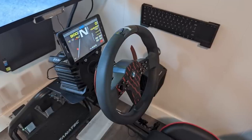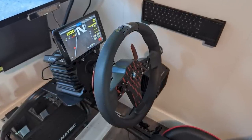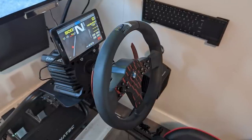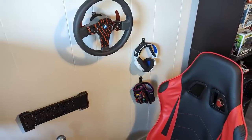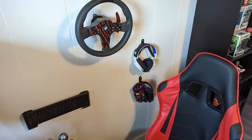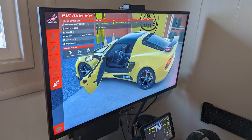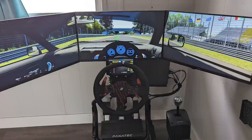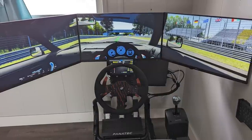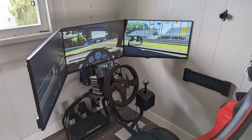On top of his wheelbase, you would have noticed a small display — that would be an old Samsung A6 tablet, which he hooked up there for telemetry data using SimHub. Cleverly, he also has his keyboard and headset hooked up to the wall for easy access. As for his display, he was originally using a 32-inch Sony TV but later upgraded to a triple monitor setup, which looks very cool with the rest of his gear and definitely transformed the look of his rig.